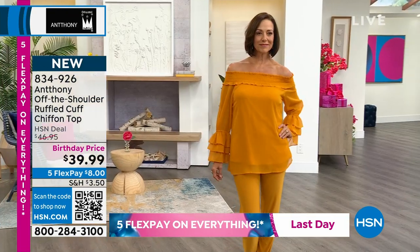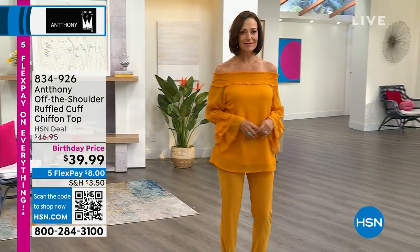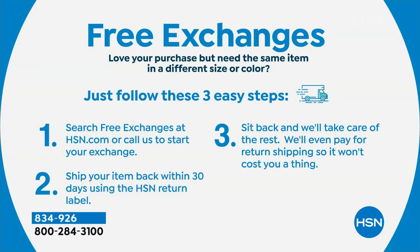Wanted to let you know about free exchanges as well. It's so great in the fashion world when shopping here. If you get this in a small and wish you'd gotten a medium, send that small back to us — we'll pay to ship it back and pay to ship you the medium. We want you to get the right size and be comfortable and happy. That is a wonderful part of the shopping experience here at HSN in every category, and certainly really helpful in the world of fashions.